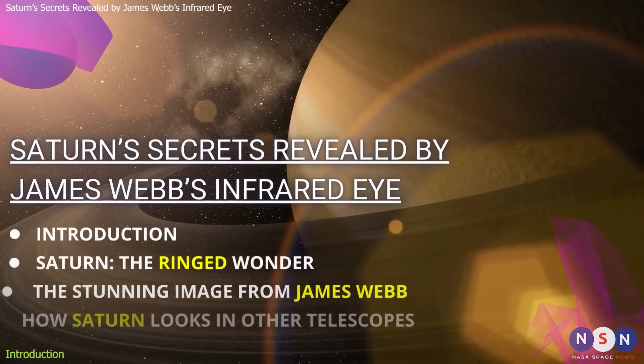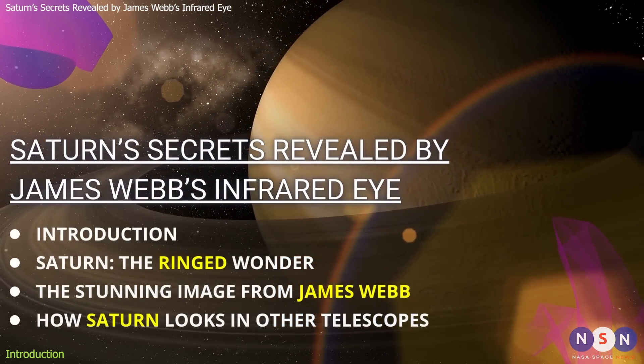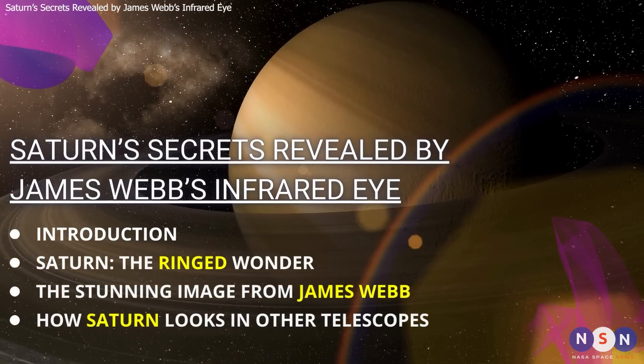In this episode, we will explore Saturn and its rings and discover some of the new findings that this powerful telescope has revealed. So buckle up and get ready for a cosmic journey to Saturn.